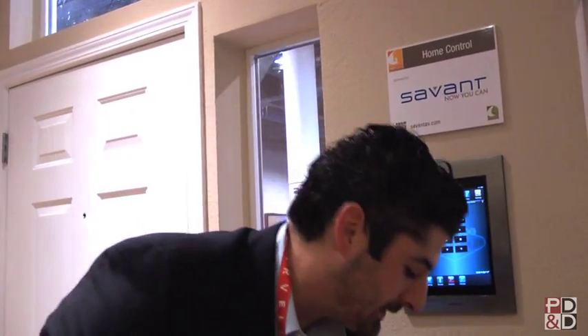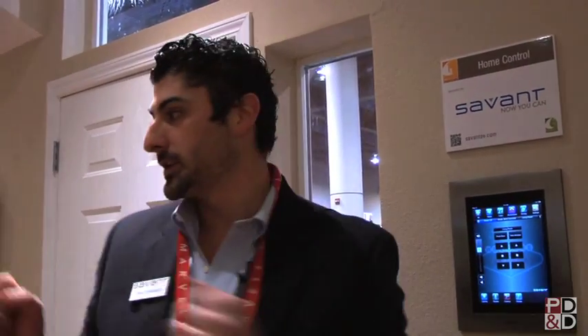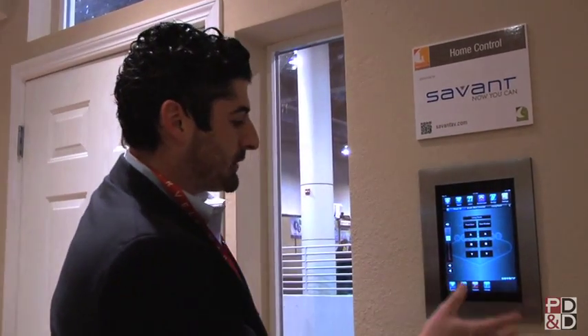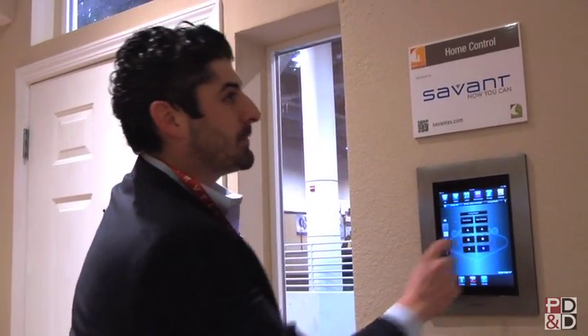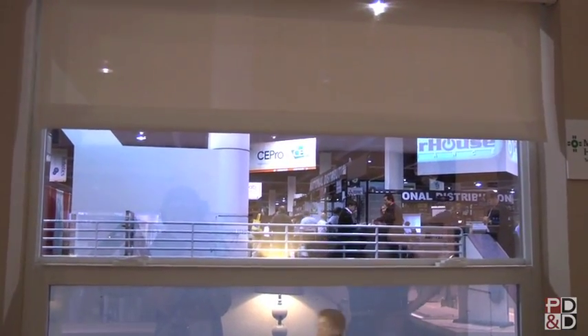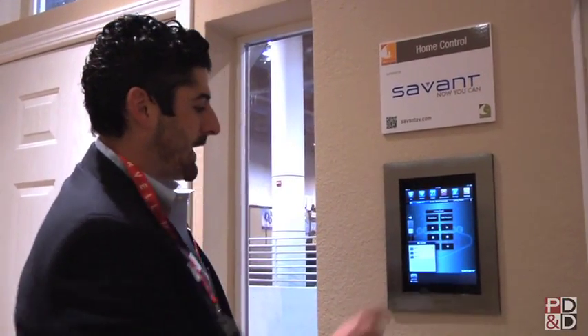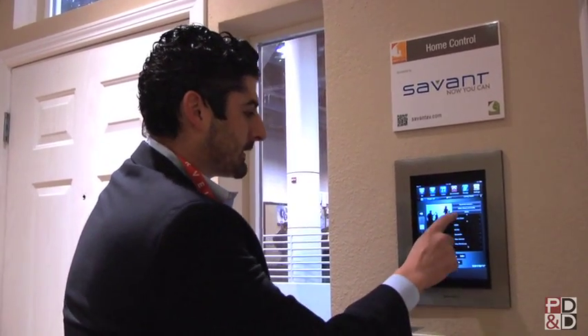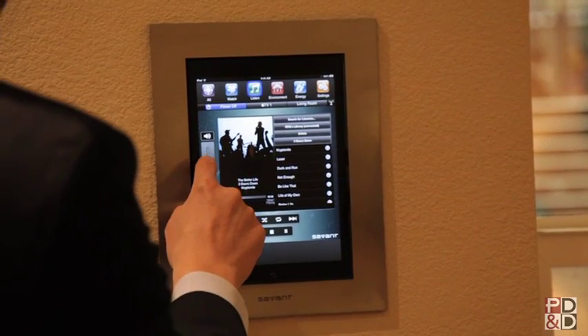Savant is the world's only complete Apple-based home control and automation system. What we've done here is integrate Savant with iPads, iPhones, iPod touches, and their beautiful Savant Select remote, giving the user the best experience for managing all the technologies in a connected home — lighting, security cameras, and media. For instance, here in the living room at the NextGen Home Experience, I can press one button for shade control and you have the shades coming down, press one button and instantly the shades go back up. I can even turn on media — go to my iTunes library in an Apple TV, search by artist, pick a song, and we'll have some music playing.